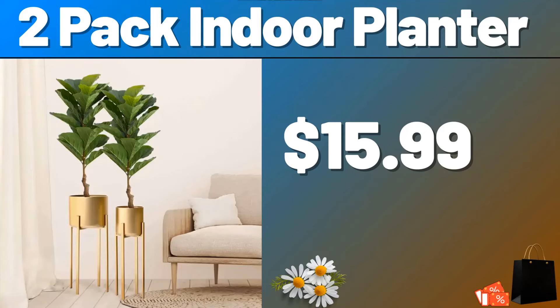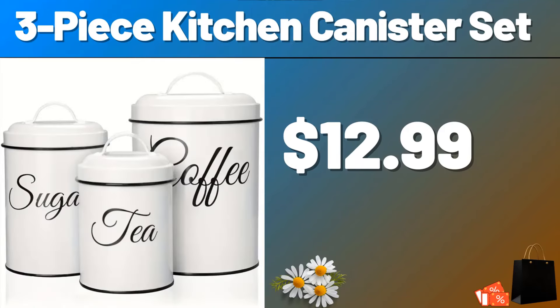Friends, please do not forget to subscribe to the channel. 3-piece Kitchen Canister Set, $12.99.